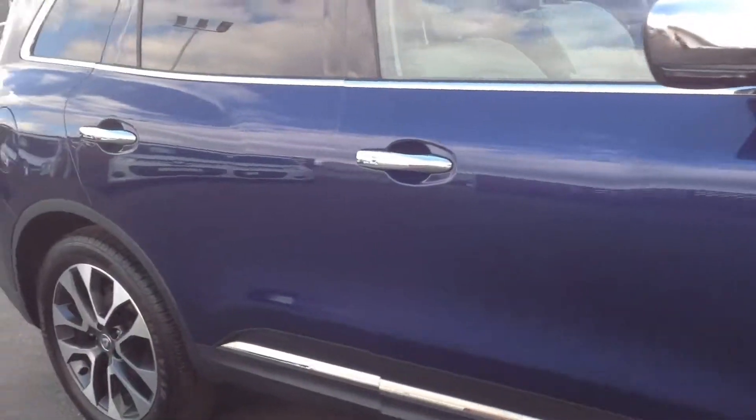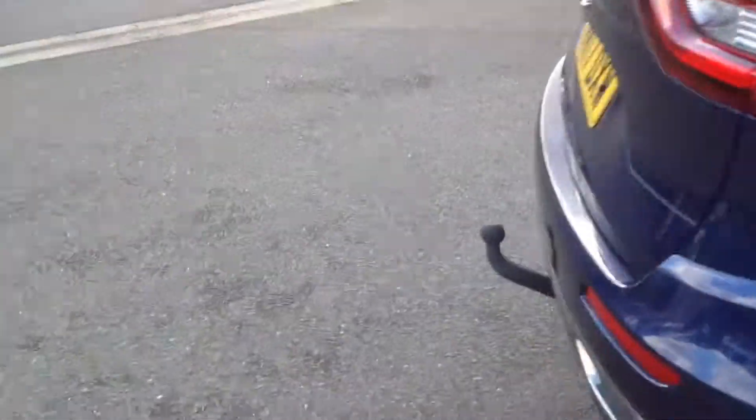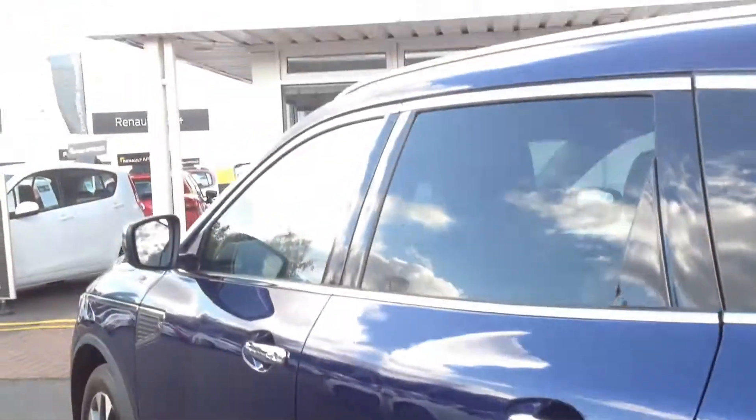The exterior bodywork, as you can see, is in almost new condition — no major scuffs, scratches, dings or dents. It's also got a tow bar fitted already, as well as front and rear parking sensors for ease of parking.